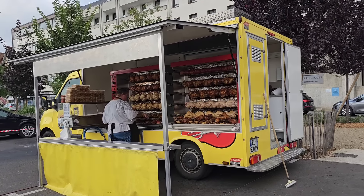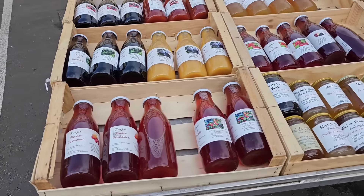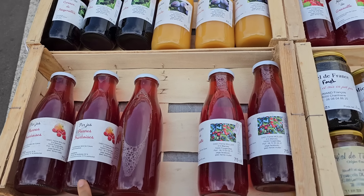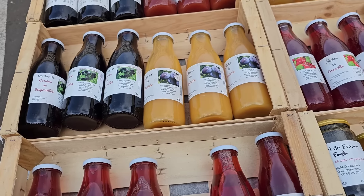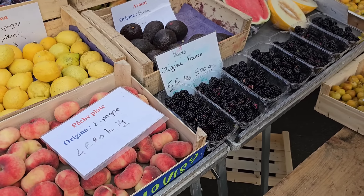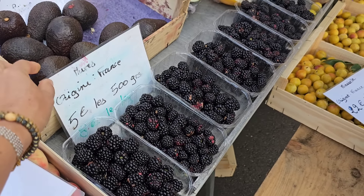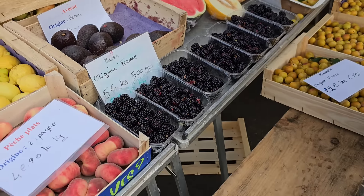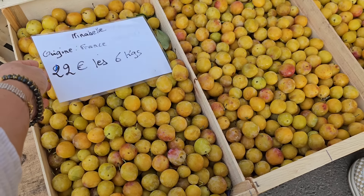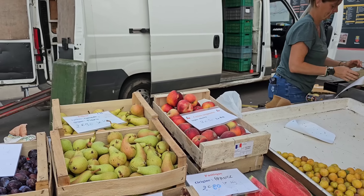Здесь курица-гриль — 5 евро за половинку. И здесь уже идут соки: яблоко с малиной, слива, вишня. Смотрите — это ежевика! 5 евро за полкило, 8 евро за килограмм. А это Мирабель сливка — 22 евро за 6 килограмм, 4,20 за килограмм.